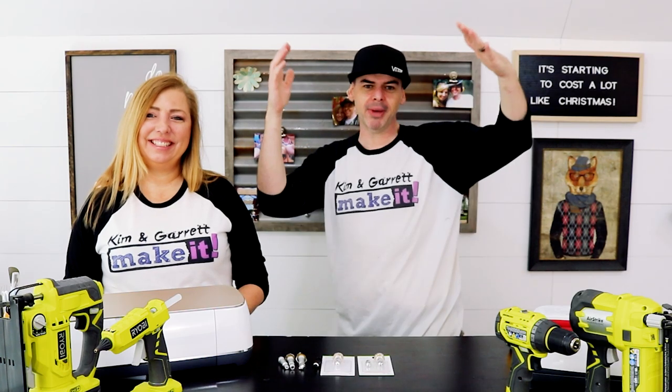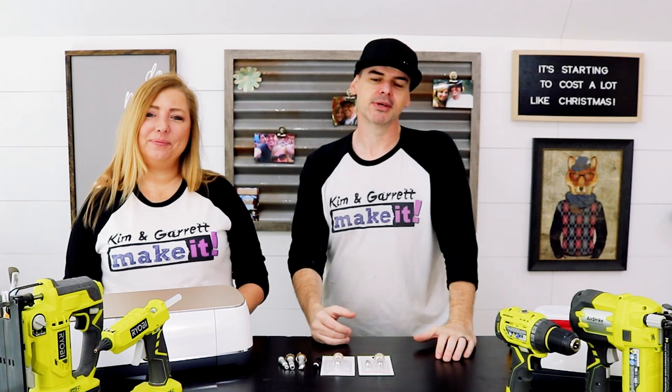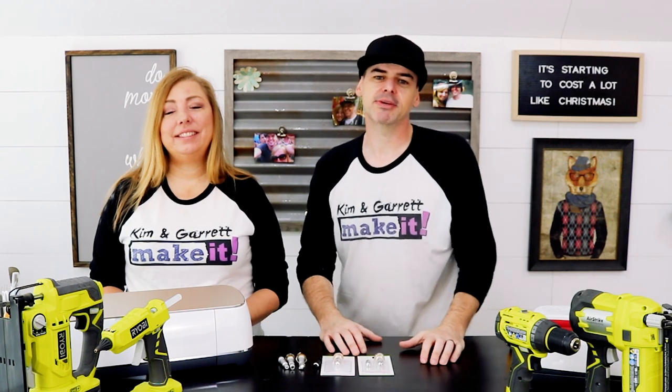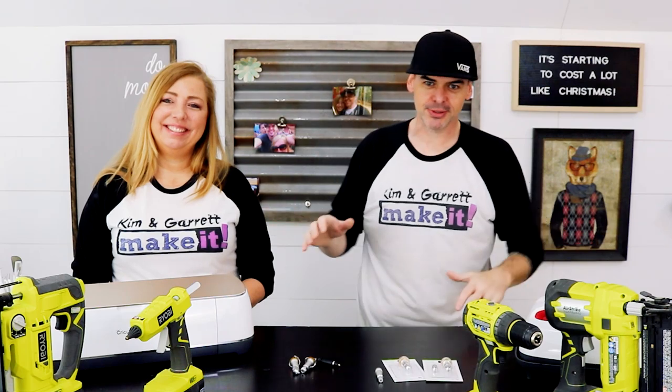This week we're doing a little viewer mail. We've gotten a lot of questions about tips, tricks, or tools that we use, so we decided to take our time and give you our top five tools and our top five viewer questions. Disclaimer: we are not sponsored by any of the brands you see today.